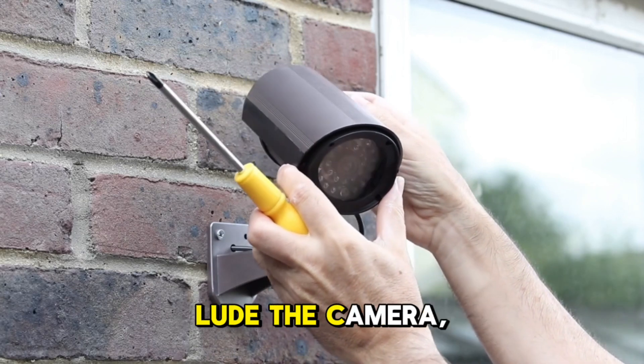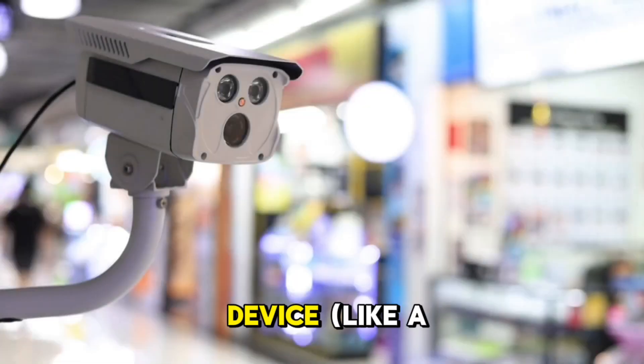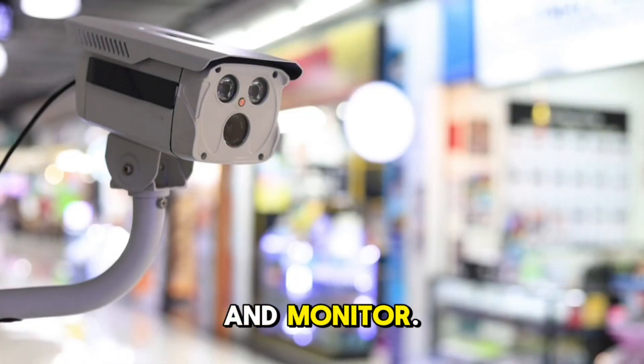The core components of a CCTV system include the camera, lens, recording device like a DVR or NVR, and monitor.